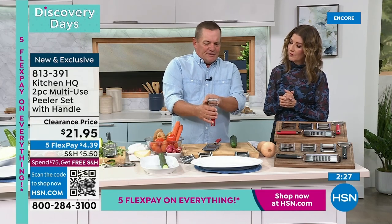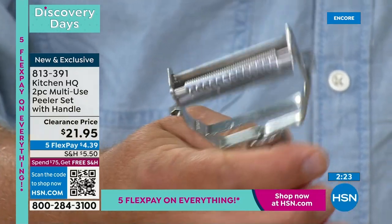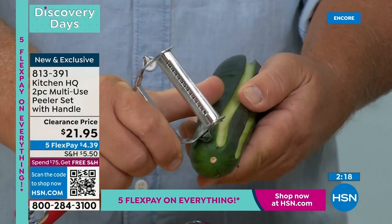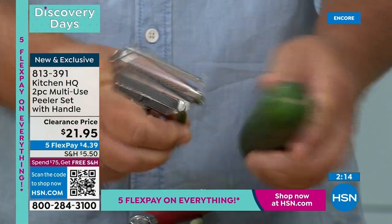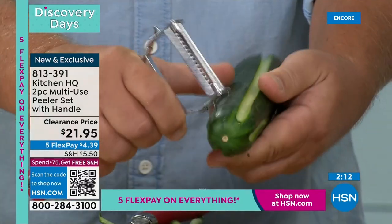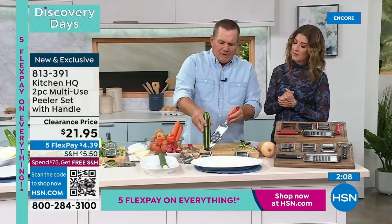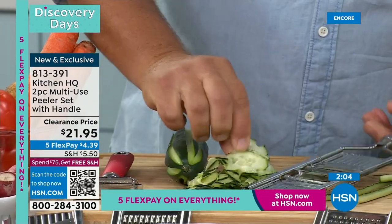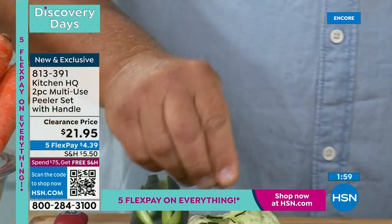A lot of people ask about that little hole on the side of the peeler — it's not to hang it on the wall. It's actually for decorating and garnishing. Do this with carrots, zucchini, or a cucumber, then take it to your peeler or mandolin and you get those little pinwheels. Now you're fancy! It comes out real fancy for garnishing a salad — you can never do that with a knife.